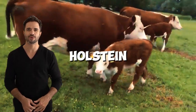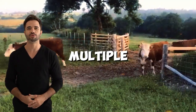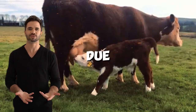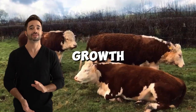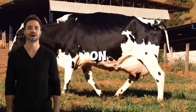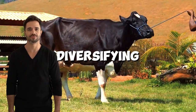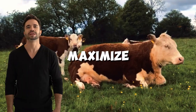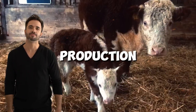Eight: profitability of Holstein-Hereford crossbreeding. From an economic standpoint, this cross offers multiple benefits. Producers report lower feed and health costs due to the resilience and efficiency of the hybrids. Additionally, their rapid growth and good carcass yield ensure high profitability per animal. Hybrid females can also be used as efficient breeders, diversifying income sources for ranchers. With proper planning, it is possible to maximize return on investment and ensure the sustainability of the production system.